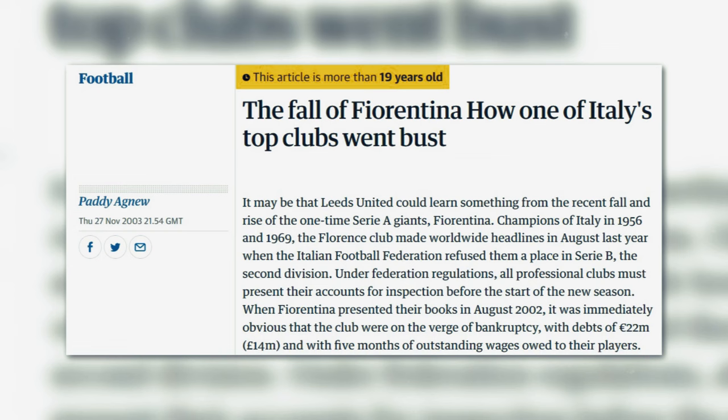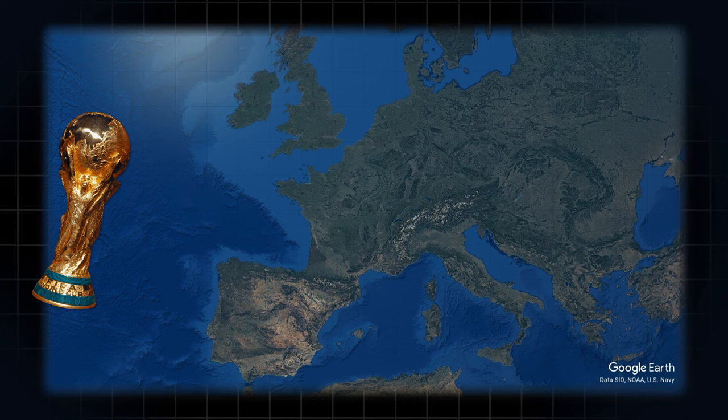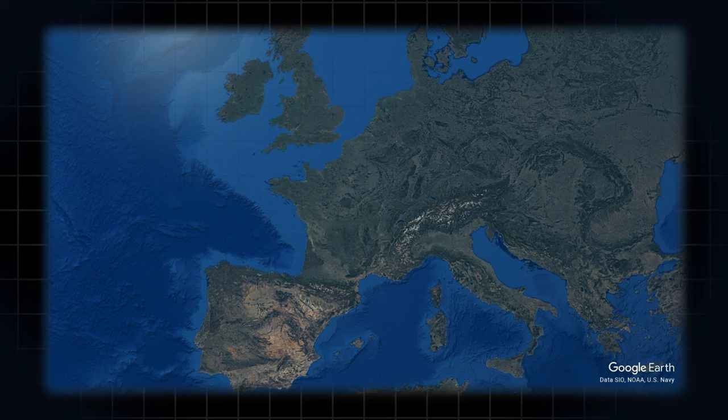As Serie A entered the new millennium, club after club ran into significant financial issues. Combined with the poor monetary state of the league, an increase of violence from ultras, and a major scandal from the league's most prominent clubs, sponsors avoided Serie A like the plague. A World Cup win couldn't even save the country's top division from falling behind to the likes of the Premier League and La Liga.